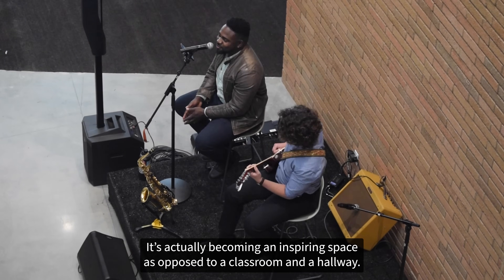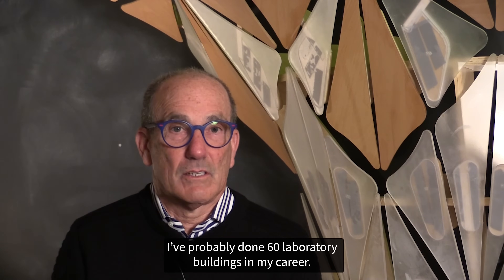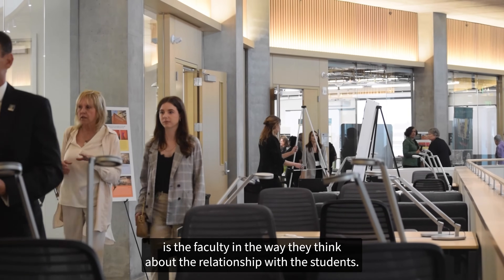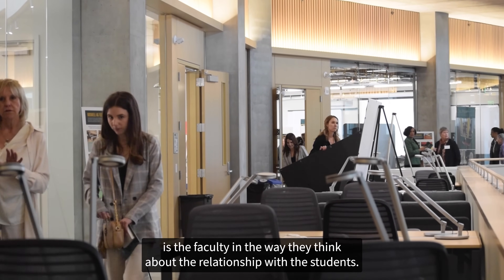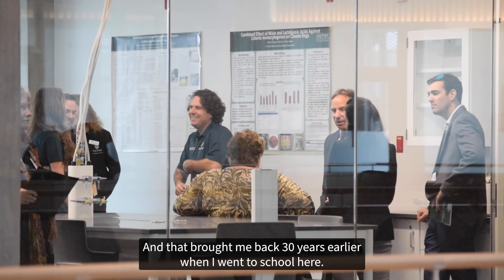It's actually becoming an inspiring space as opposed to just a classroom and a hallway. I've probably done 60 laboratory buildings in my career. What's different here is the faculty and the way they think about the relationship with the students, and that brought me back 30 years earlier when I went to school here.